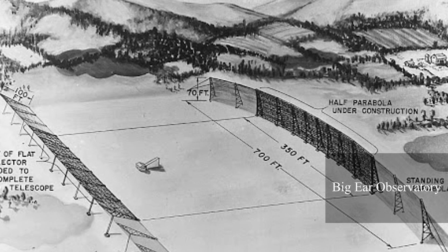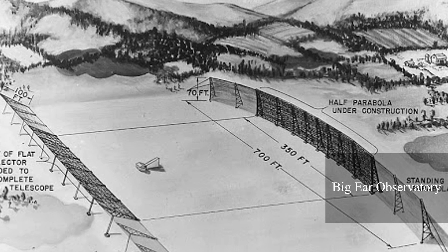The choice of land wasn't completely random. Its remote location ensured a minimal risk of other interfering radio signals, because the observatory wasn't built to pick up radio signals from the Earth or satellites. Dr. Krause hoped his observatory would manage to find proof of extraterrestrial life.